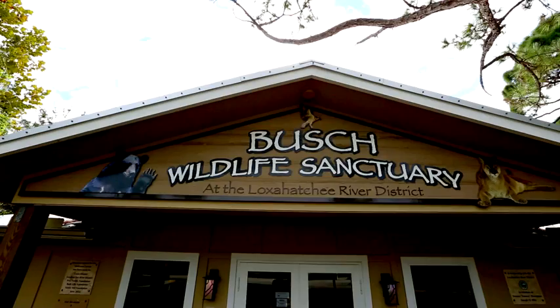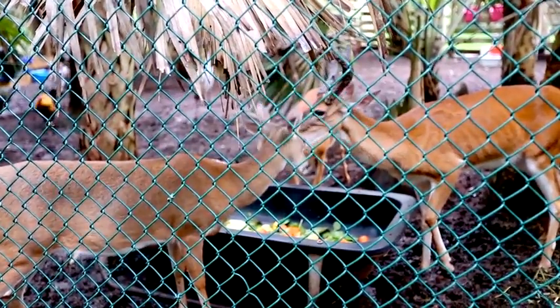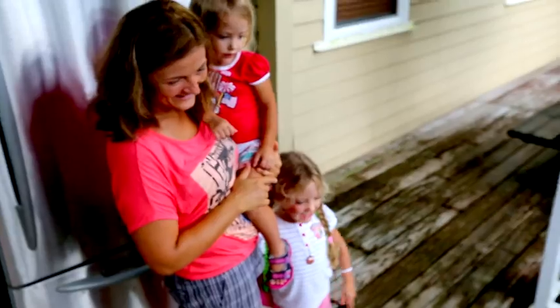This is the Bush Wildlife Sanctuary in Jupiter, Florida, home to dozens of native species and dedicated to their protection and conservation. Living nearby, I'm super fortunate to be associated with these guys. I like to help them out whenever I can.